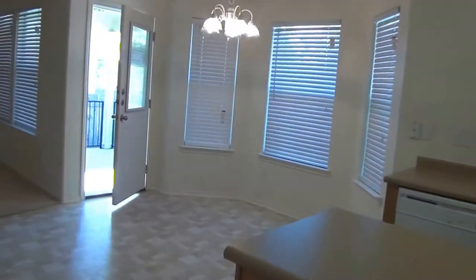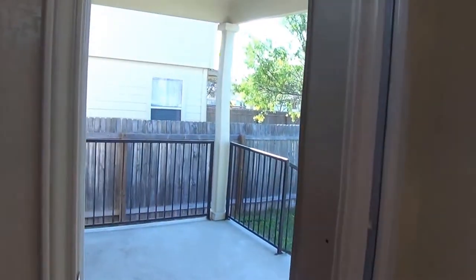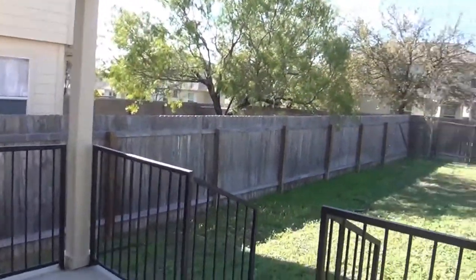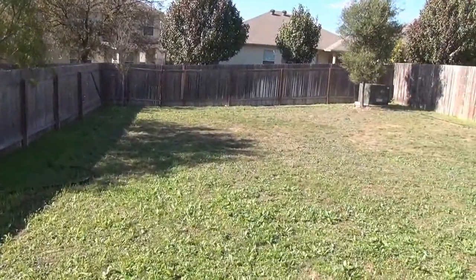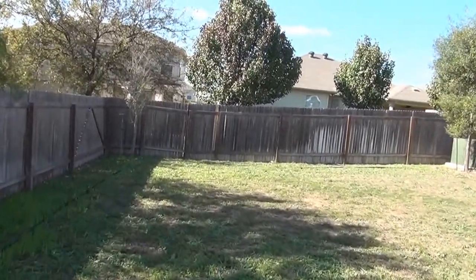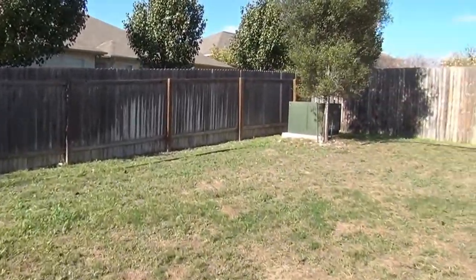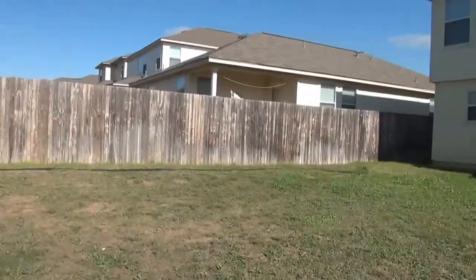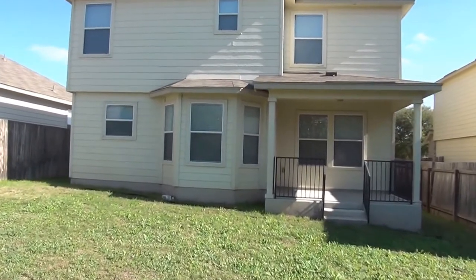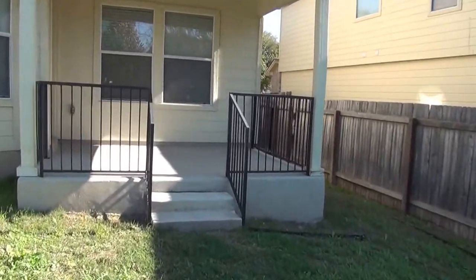We'll go outside and take a look at the backyard. Nice covered patio here. Nice backyard. You'll probably want to give Liberty a call and ask them about their pet policies on this property — their phone number is 210-681-8080. A little shot of the back of the house here; got the porch. It's always nice to have for entertaining or spending the evening on. All right, we'll go back in.